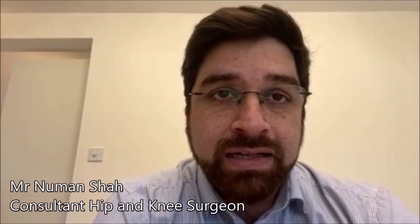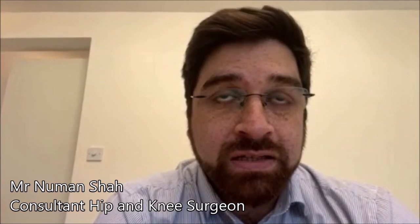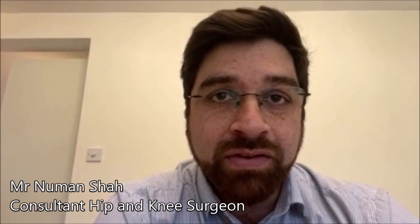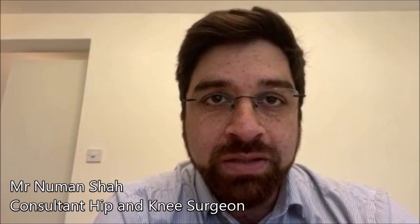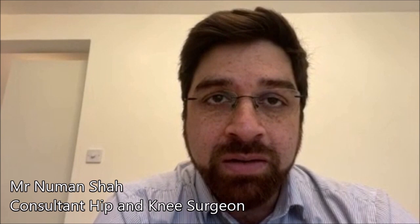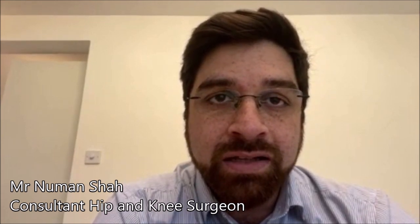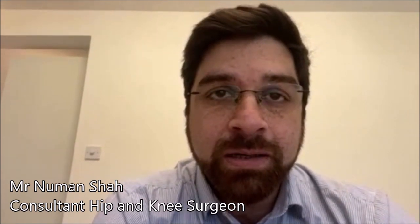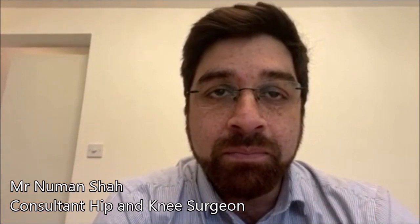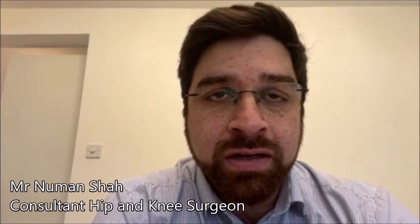When you have hip pain, it can take different shapes and develop different signs and symptoms for the patient. Primarily pain is a main feature, but all hip pain does not need to be treated surgically. It can be the different parts of your hip which may be developing painful stimulus, and this could be related to the joint potentially, but the joint doesn't necessarily need to be in any type of degeneration or arthritis.